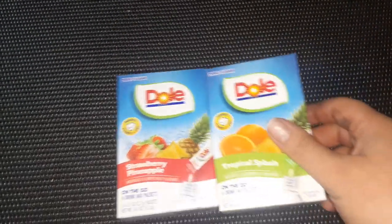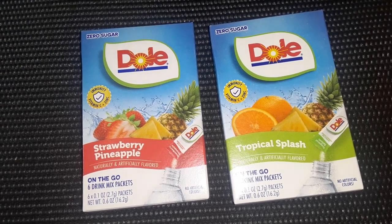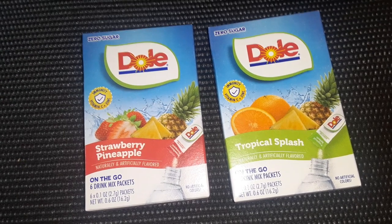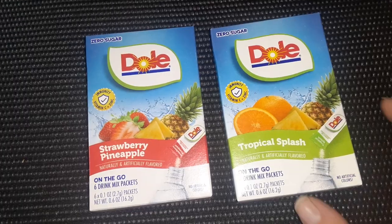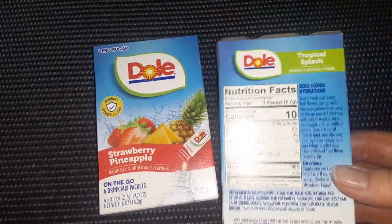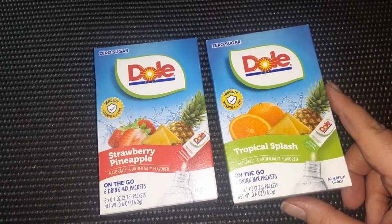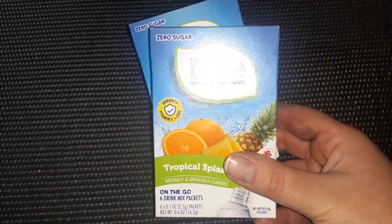Then new drink mixes — yay! I always get excited when Dollar Tree has new drink mixes in. These are name brand from Dool. I love Dool products. They're Strawberry Pineapple and Tropical Splash. I can't wait to try these — they have no sugar and only 10 calories a pack. I usually start my days with a Crystal Light drink mix in 32 ounces, and I always put these packets in 32 ounces of water too because I like the flavor to be a little less harsh.